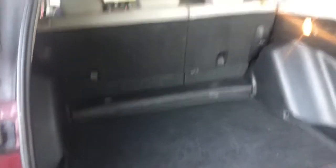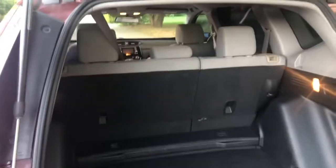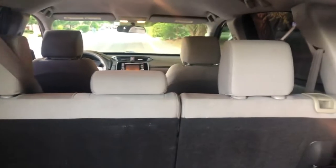Lots of room — impressive. This cargo area is huge, really tall as well, so big items should fit in there easily. I'm guessing maybe 38 to 40 inches tall — that's a guess. There's a full-size spare tire under there, and the seats do fold down on both sides, one or both. It is the all-wheel drive edition.